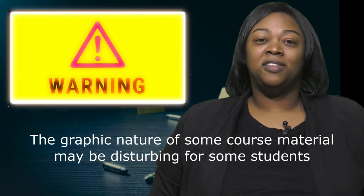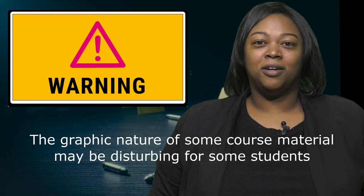Warning: there is some graphic material shown in this course that some students may find disturbing.